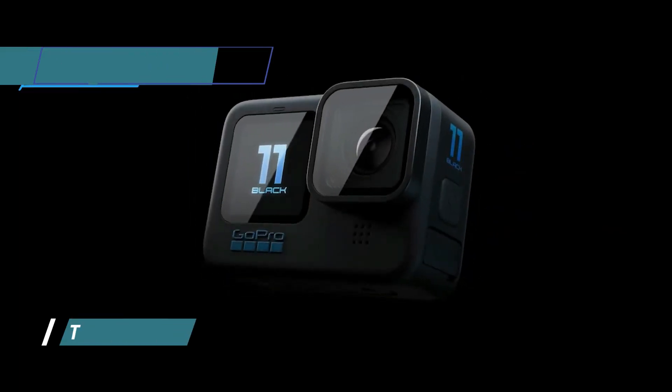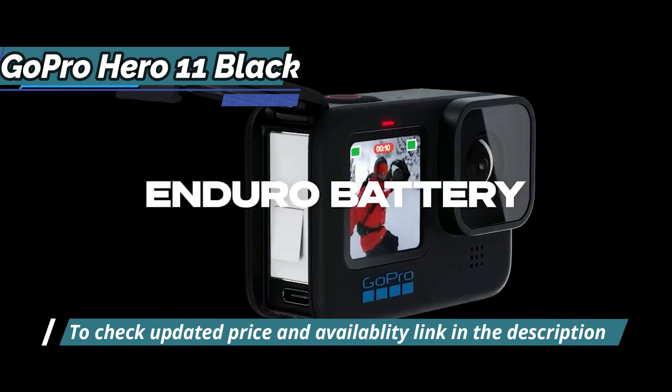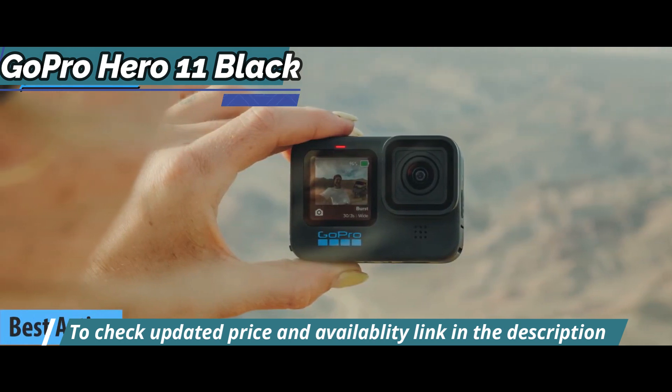We'll start our list of reviews with the GoPro Hero 11 Black, which in our opinion, as well as the reviews and experiences of our reviewers, is the best action vlogging camera on the market in 2023.